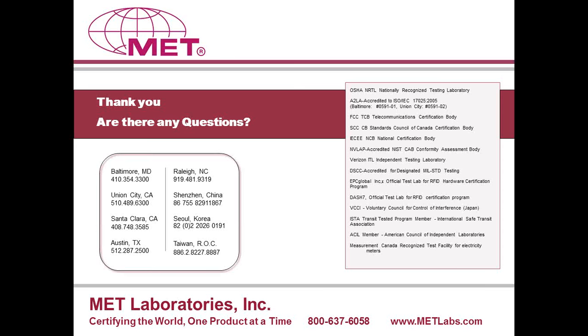Thanks, Rick. That concludes the presentation portion of this webinar. The recording will be available on metlabs.com, and we will send a follow-up email with the link to everyone on this call. Now we will answer questions. If you have a question, please type it in the questions area of the control panel. We will read questions aloud and give answers. We already have quite a few questions, so please give us a few seconds to get oriented.